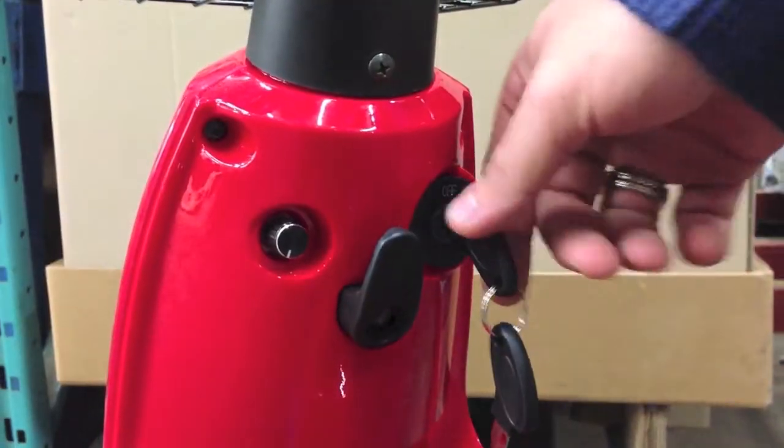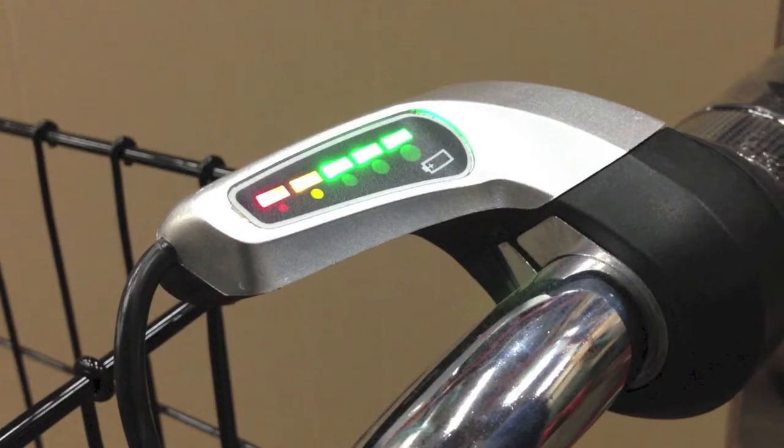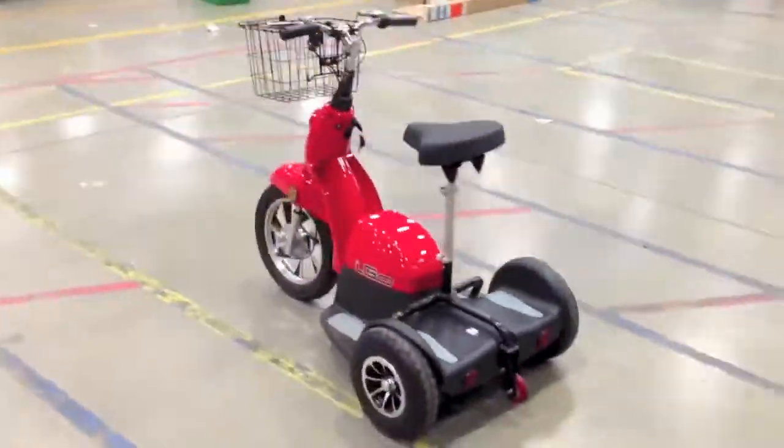The right handlebar incorporates the accelerator throttle and an LED battery status indicator, while the left handlebar houses the horn and front light switch. Its red color and equipped safety flag allows for greater visibility while running in higher traffic areas.